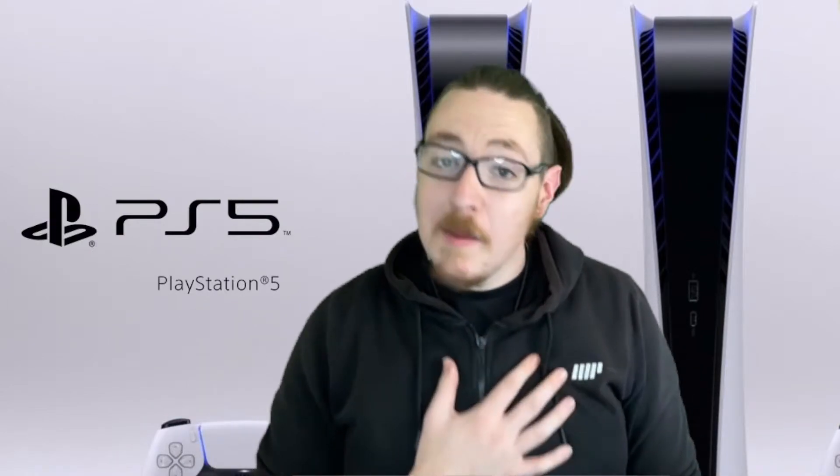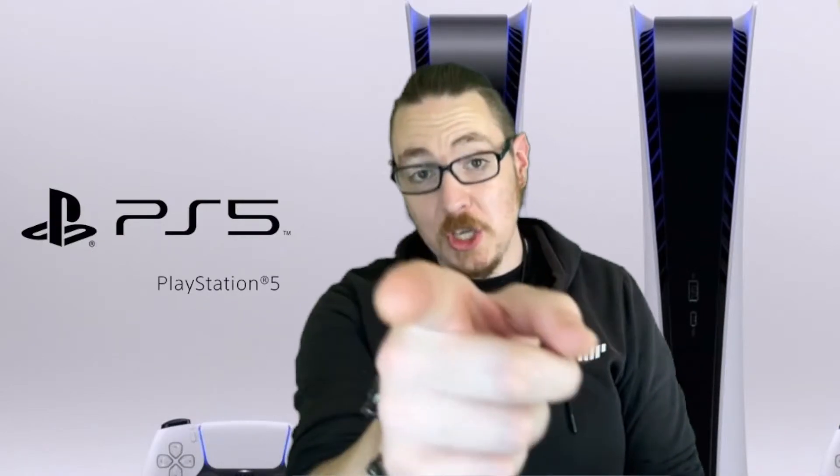Hey, what is up everybody? I'm HelloHarry and today I'm helping you get a PS5 just like I have. So in my last video I was correct — Amazon did have PS5 drops but they disappeared so quickly.